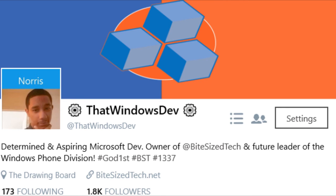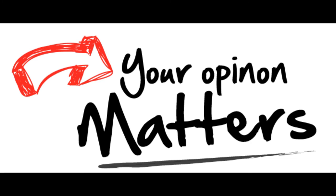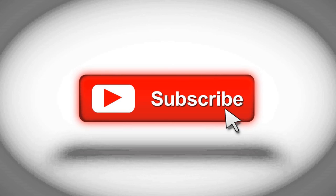Hey guys, don't forget that I'm going to be doing another video response this week. If I didn't get to your comment, I promise I'll get to it. As always, don't forget to hit like and subscribe. This is Windows Dev with Bite Size Tech — thanks for watching!